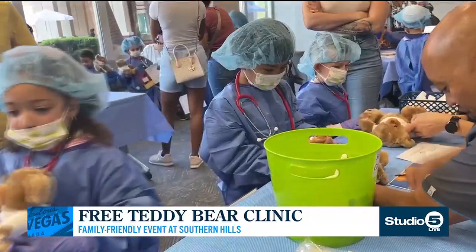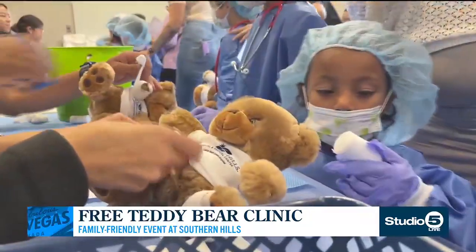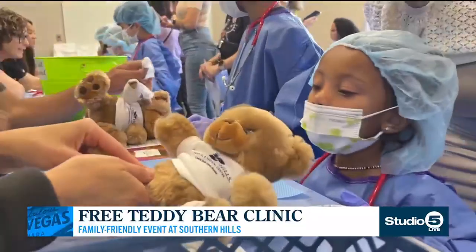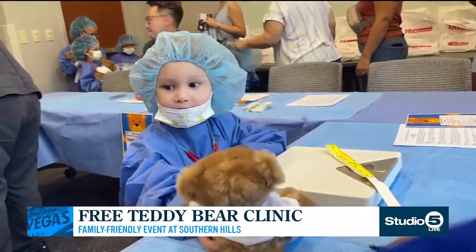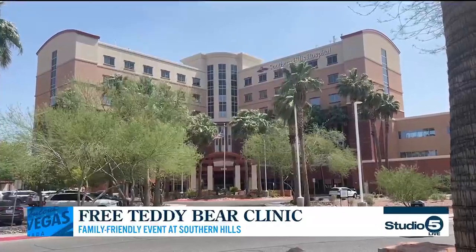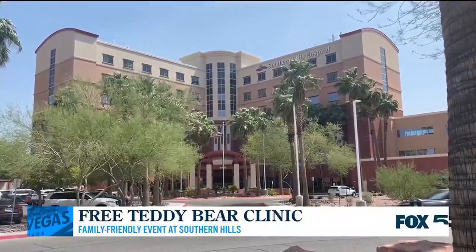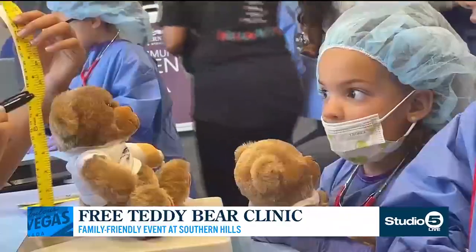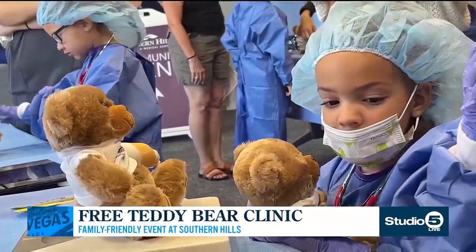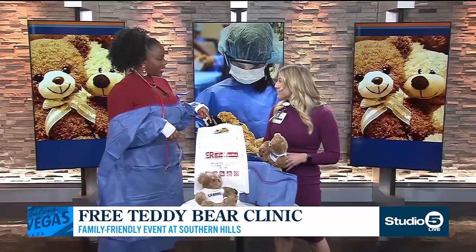It's completely free, and the families are just so amazed at how their kids light up at the experience, because now they're in control — they get to be the doctor, they get to take Teddy through their checkup. This is some video from our previous teddy bear clinic, and usually the community comes out in droves. You can see they're weighing their teddy bears, measuring their height and weight, listening to their little heartbeats. It's almost like a little version of Build-A-Bear, so to speak. And yes, they get to take the bears home — the stethoscopes, and we have little goodie bags for them as well.